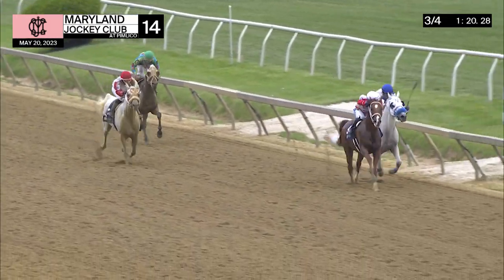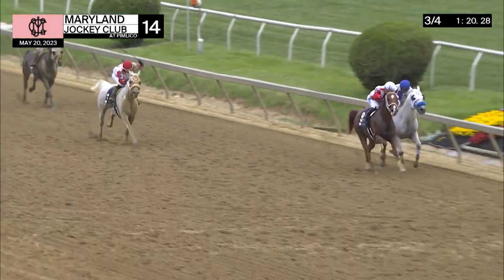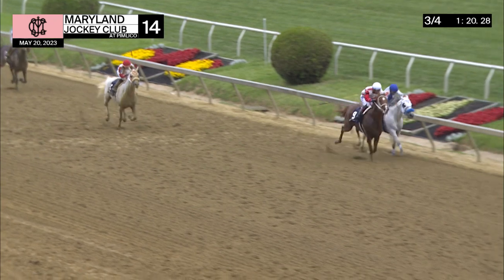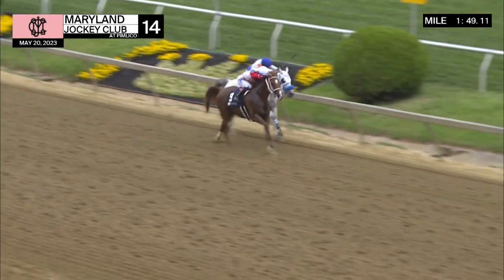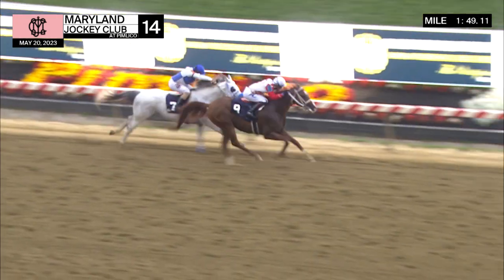Here's Diamond Jim — Diamond Jim just in front — in that battle with Texas Hold'em, who continues on the inside. Texas Hold'em and Diamond Jim going at it, and Diamond Jim outkicks Texas Hold'em to win.